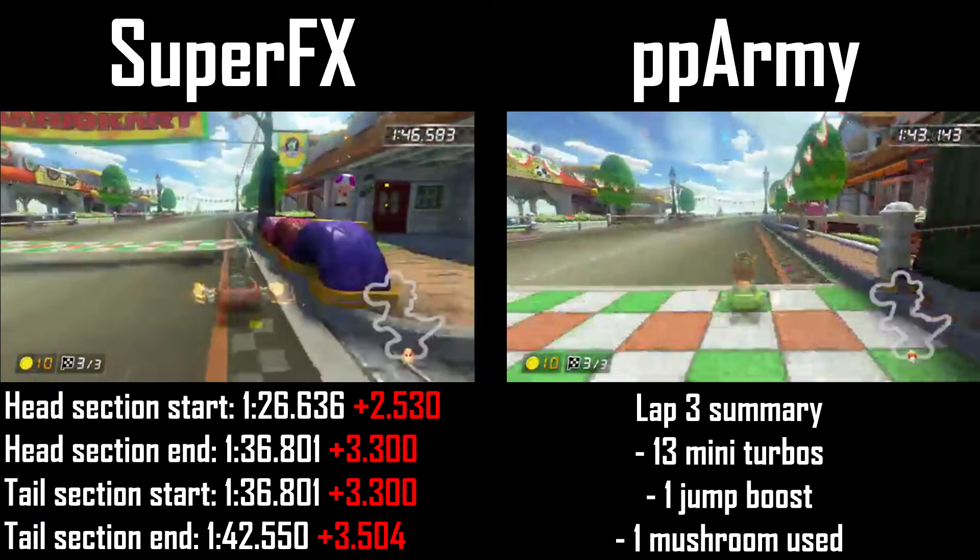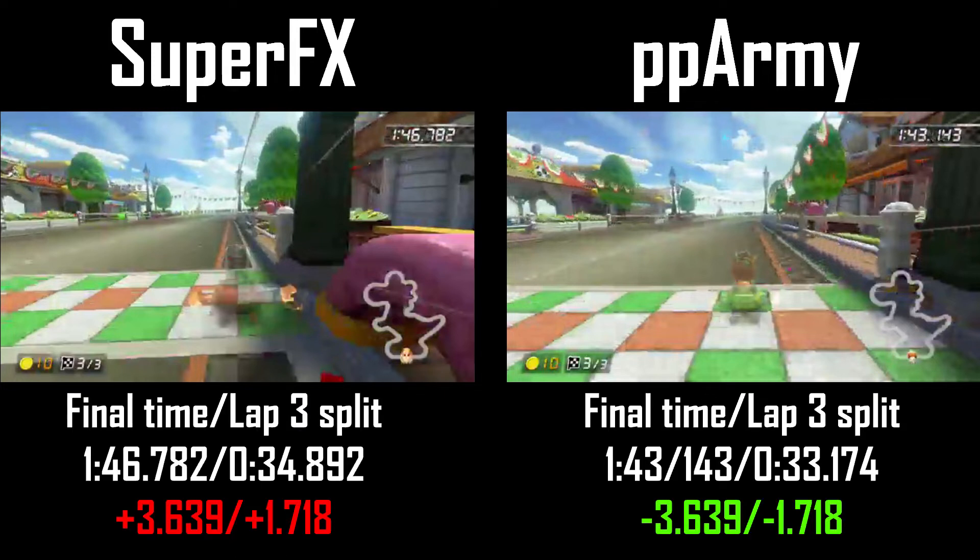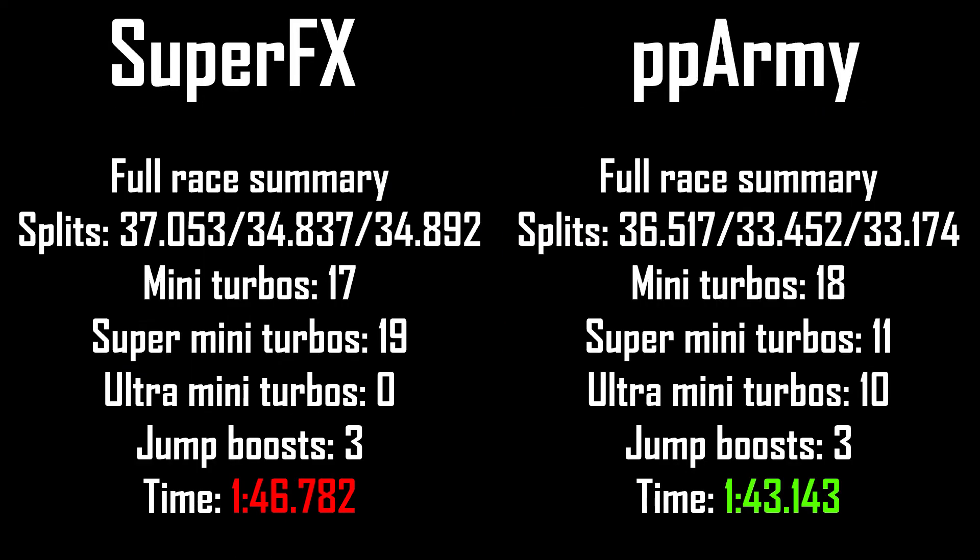And with that, the race is complete. Despite a great effort from Super FX, PPArmy takes the win with a world record time that is over three and a half seconds faster. This world record was achieved primarily by taking larger cuts, but PPArmy also carried speed more effectively throughout the course, leading to a time that has stood for two months. Another second barrier break is likely in my opinion, and it won't be long before we see some 1:42s being posted.